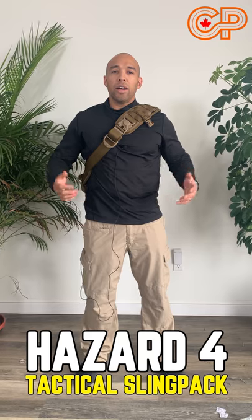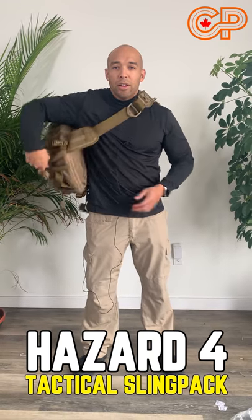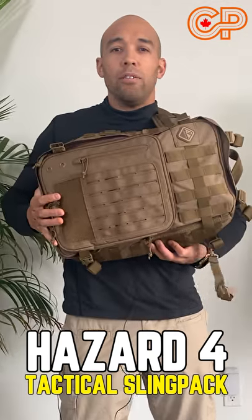This is called a sling pack, and unlike a backpack, you can access the contents without having to take it off.